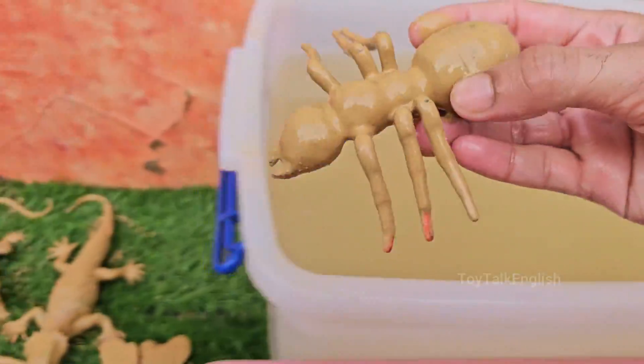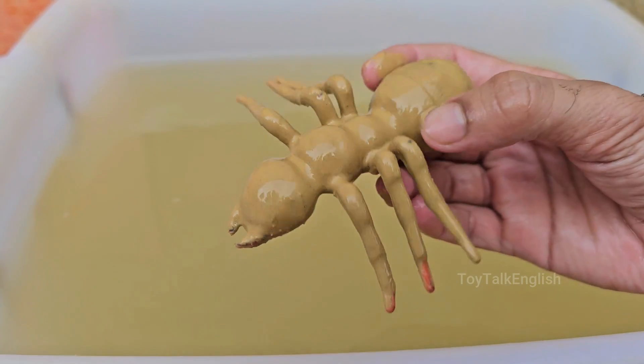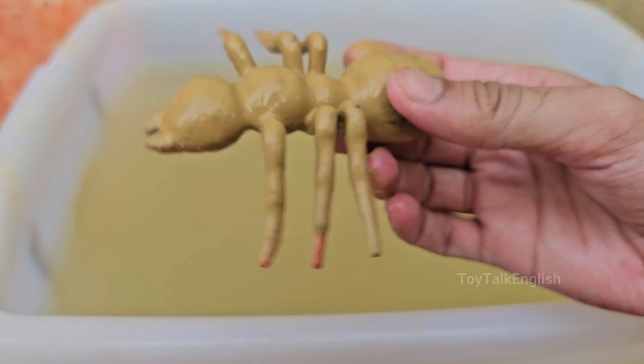An ant colony has different castes: queens, egg layers; workers, females that do tasks; and males, for mating.